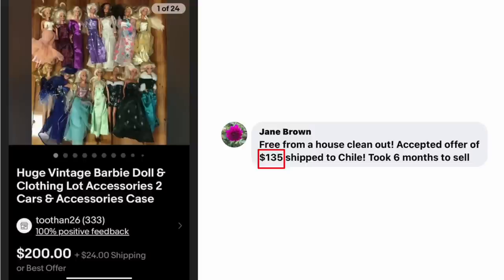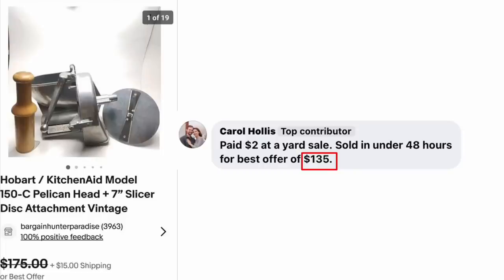Jane Brown got a huge vintage Barbie doll and clothing lot — accessories, cars, and case — free from a house clean-out. Accepted an offer of $135 shipped to Chile. Took six months to sell. Carol Hollis paid $2 at a yard sale for a Hobart KitchenAid Model Slicer. Sold in under 48 hours for a best offer of $135. $2 into $135.